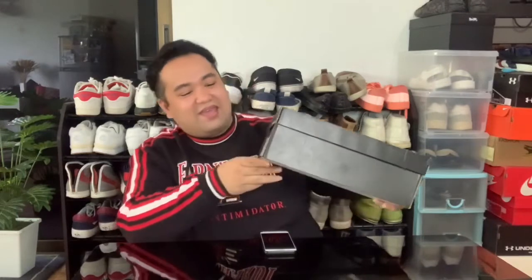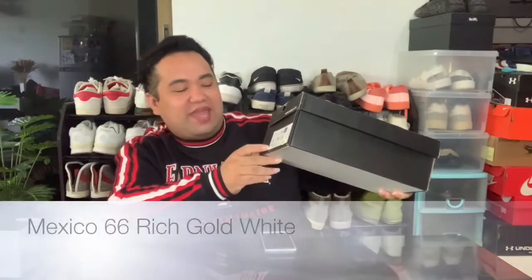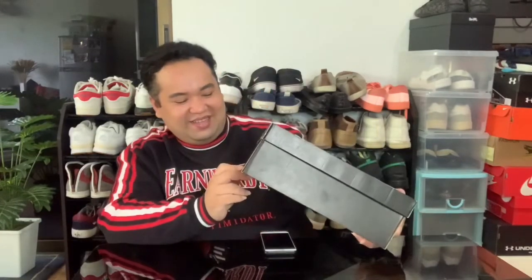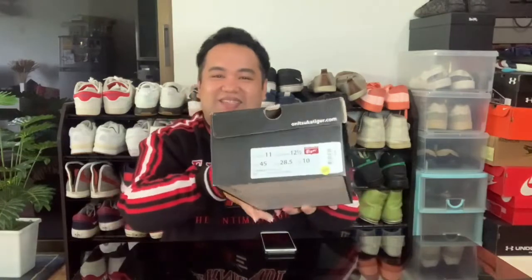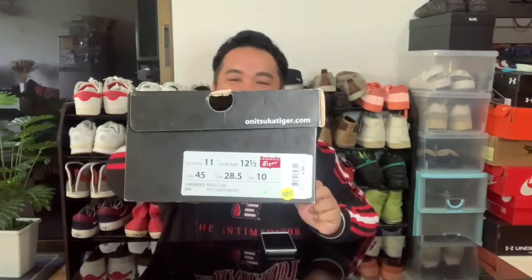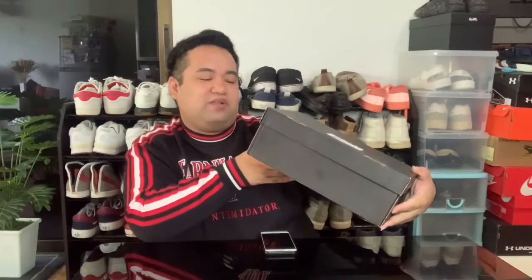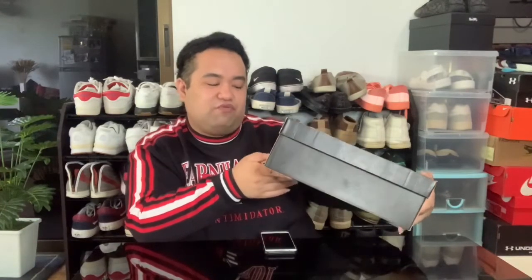All right, so this is it. We're going to unbox this Onitsuka Tiger. This is a black box Onitsuka Tiger. You can see the model 1183A033 Mexico 66 Rich Gold White. Yes, I'm obsessed with anything gold. My size is U.S. Unisex 11. There is also a women's size — that's 12.5, UK 10, 28.5 cm, and Euro 45.